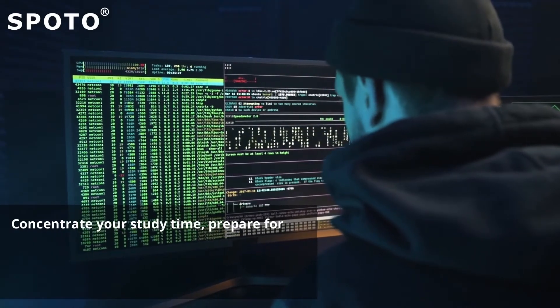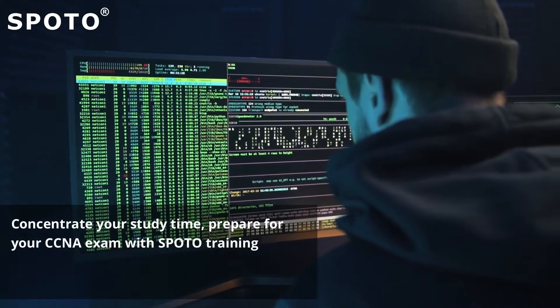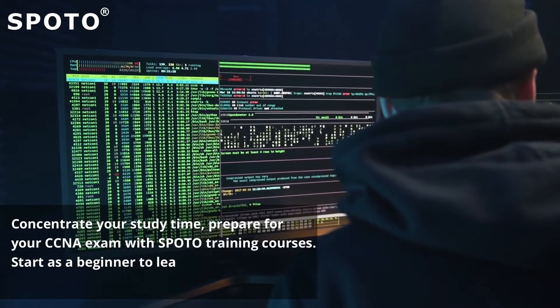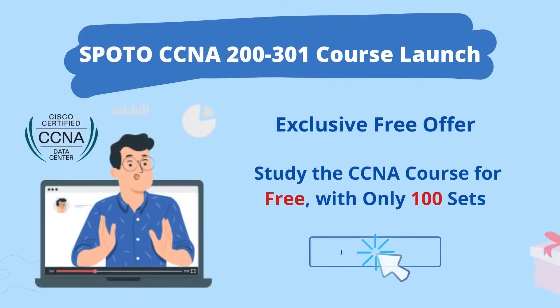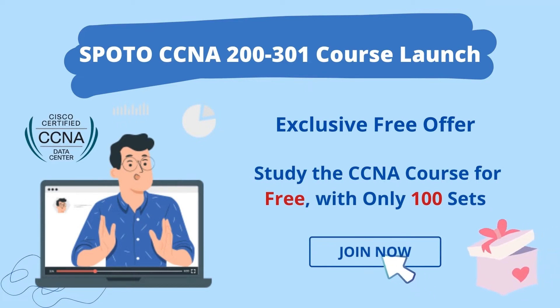Concentrate your study time. Prepare for your CCNA exam with Spoto training courses. Start as a beginner to learn network fundamental knowledge. Now, we have an exclusive offer for all our subscribers. You can study the CCNA course for free, with only 100 seats. Hurry up — please find the link in the description section and comment section to join the course right away.